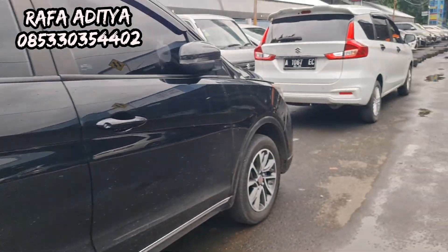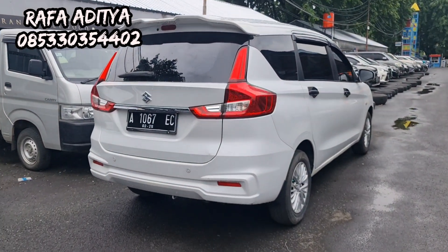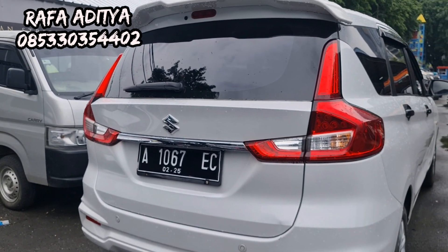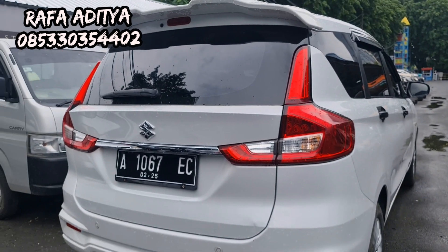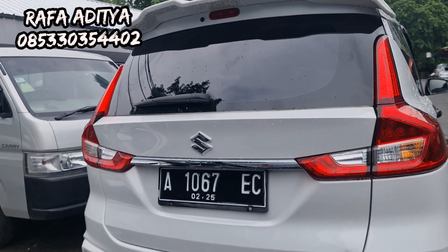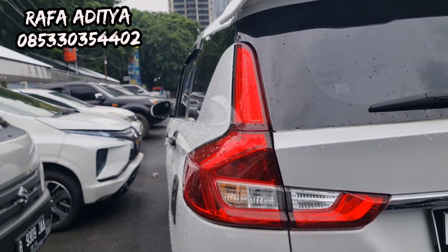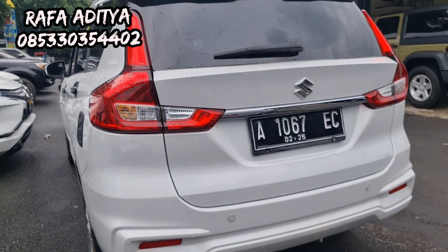Ini ada R3 GL tahun 2019, pajak mati 3 kali. Tipe GL manual transmission, harganya 148 juta. Yang minat, monggo silakan langsung WA atau telepon di nomor yang tertera, atau silakan langsung datang.